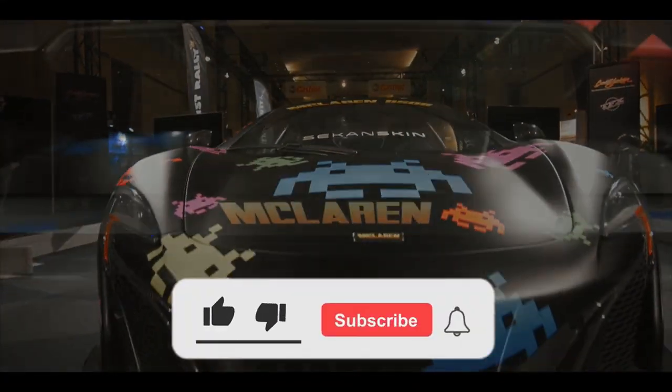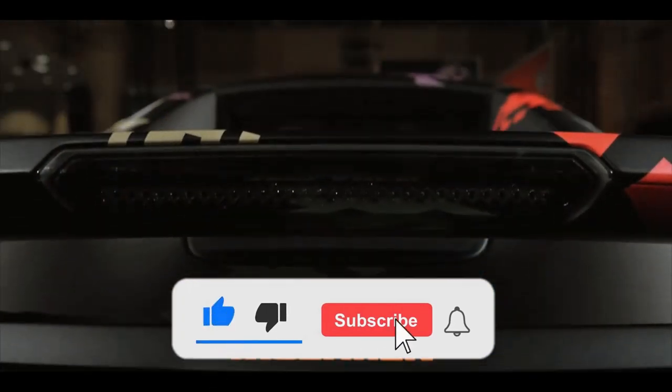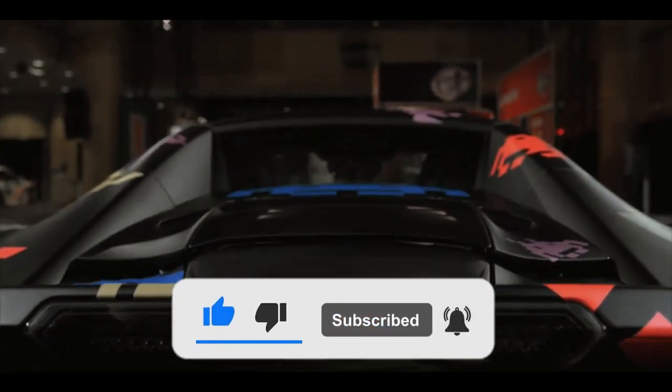Thank you for watching. If you want more videos like this, make sure to like the video and hit the subscribe button. We'll see you in the next video.